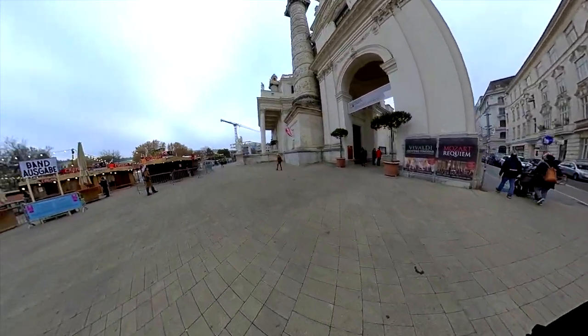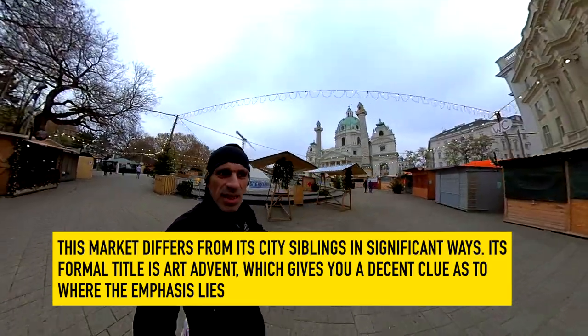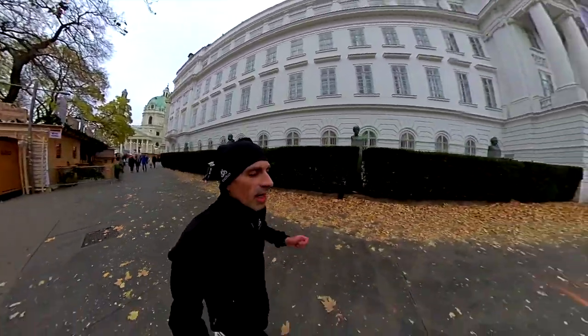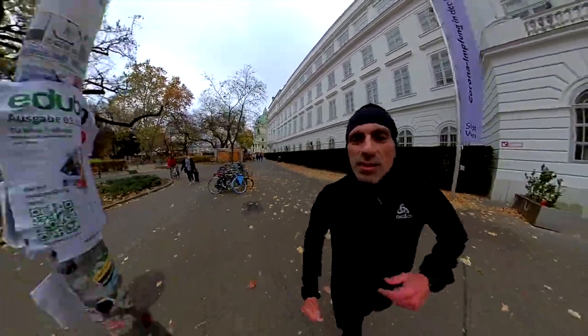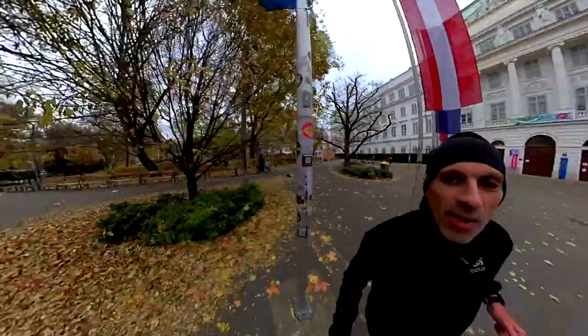And here we are guys in Karlsplatz! Here are all the games for the kids — fortunately it's still closed. Yeah, this is close to the University of Vienna and it goes all around on this side too. Really beautiful.